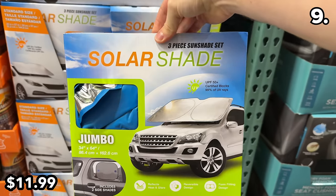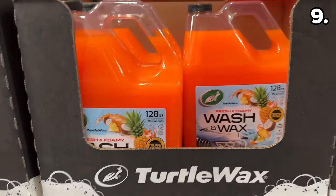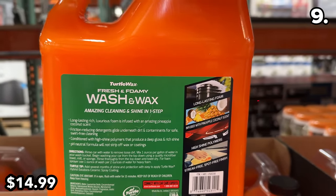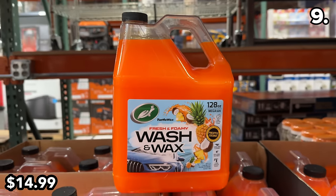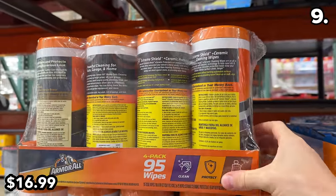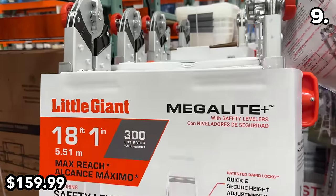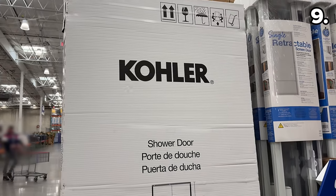The car sunshade has a standard or jumbo car size option and a reversible design. This one-gallon car wash and wax at $15 is infused with pineapple and coconut fragrances. This four-pack of Armor All car cleaning wipes at $17 has four individual packs with 95 wipes each. This Little Giant ladder at $160 is adjustable up to 18 feet — $40 less than at Lowe's.